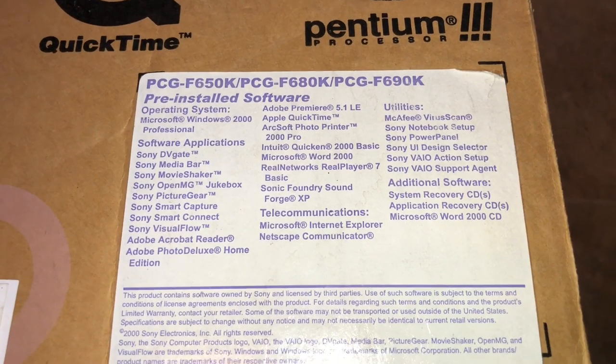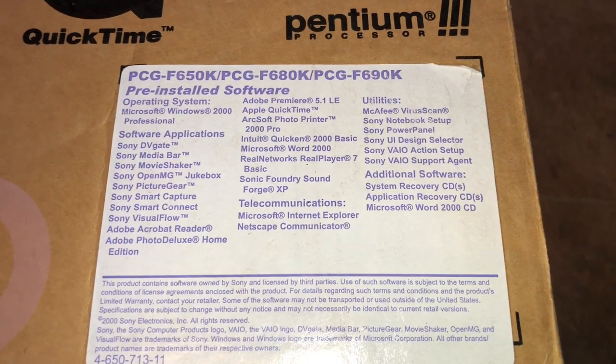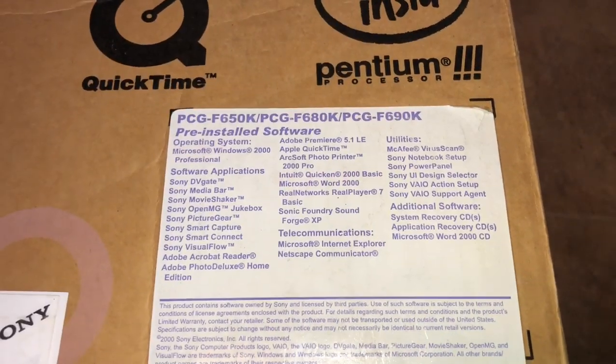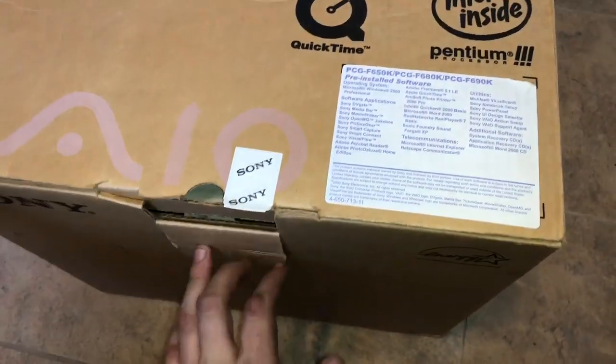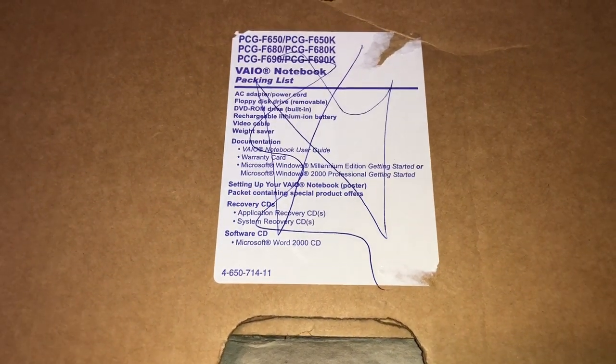My computer was a 700 megahertz Pentium III. I believe this one's a 600, but look at all that bloatware that it comes bundled with. I think mine also came with ME, not 2000, but 2000 is actually a better OS. Let me see here — there's the manifest.